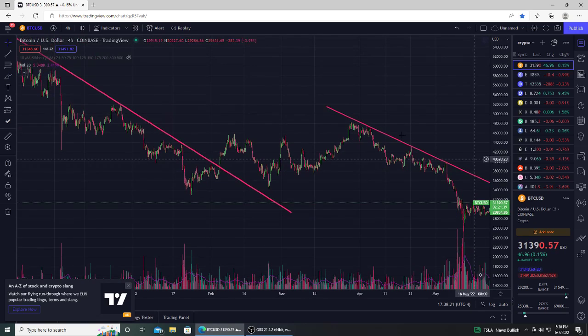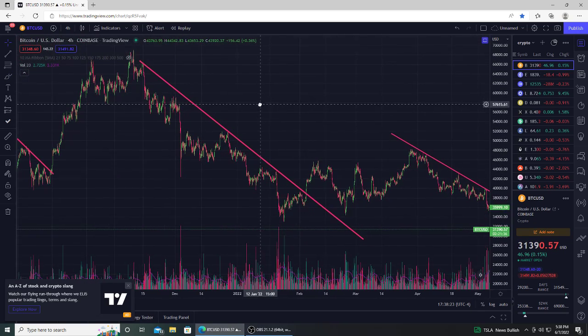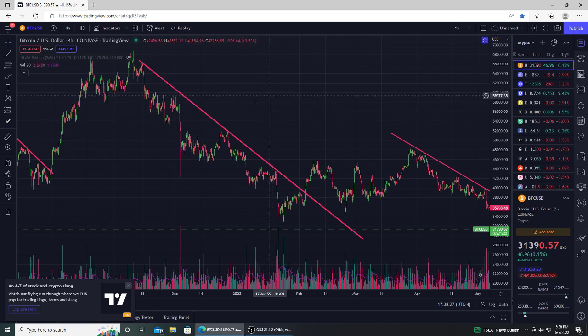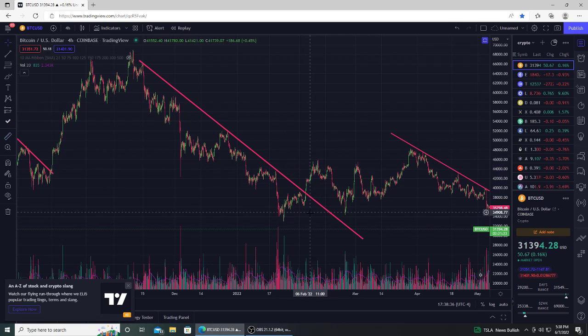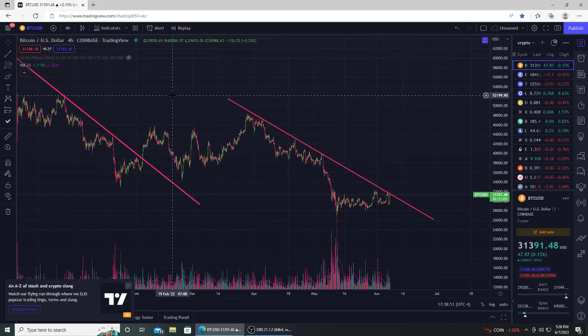I'm going to show you guys some of the previous times we've seen this. It's not automatically a green light to new all-time highs. You want to see these downtrends that last for one to two, maybe three months break out with volume. This one, when it broke out — this was end of last year going into this year — we came down, eventually broke out, had a little move up for 18%, had a little volume spike as well. Nothing super massive, so this wasn't actually 100% volume confirmation — a little worrisome. This is why we didn't get a follow-through all the way. We came back down, then got another move up before we started the next downtrend leg.